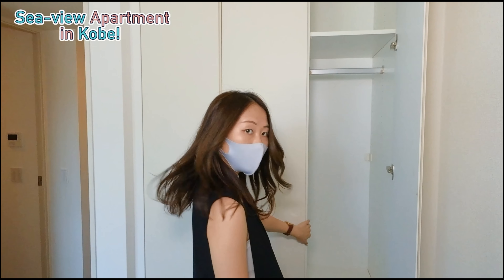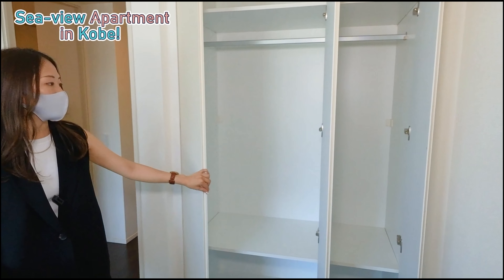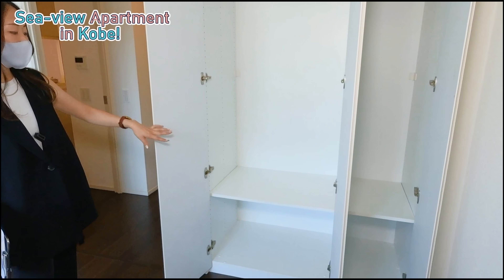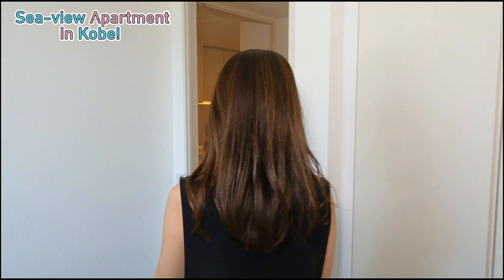This room has a closet — it doesn't have a walk-in closet, but there is more than enough space for someone's clothes, or for toys if there are kids staying in this room.